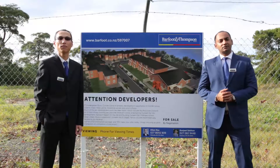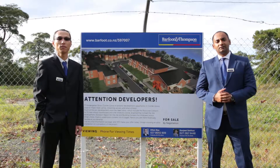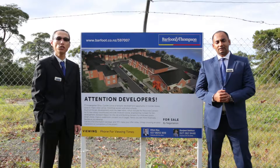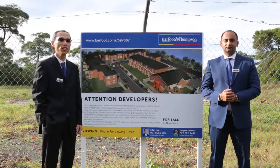Hello everyone, my name is Gurjeet and my name is Alan and we are from Barford and Thompson. Today we would like to share with you perhaps the best development opportunity in the area.